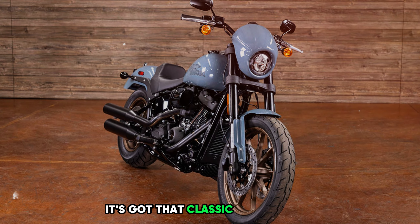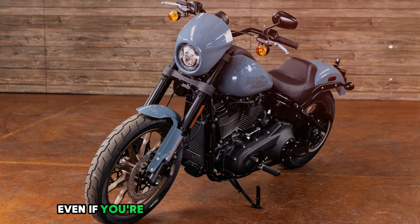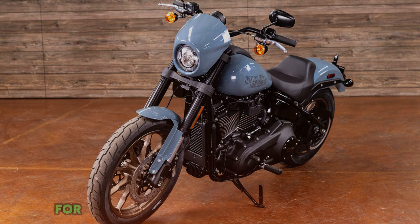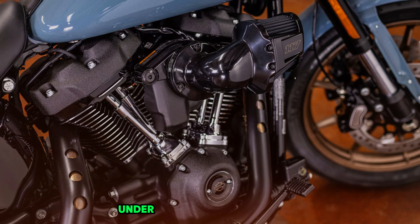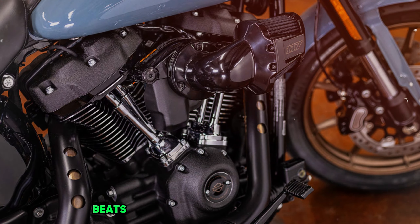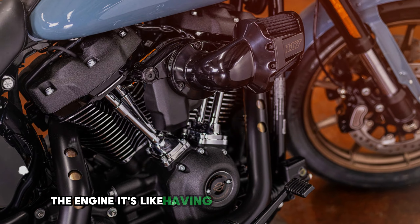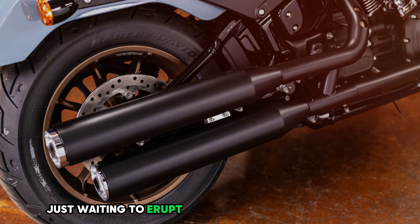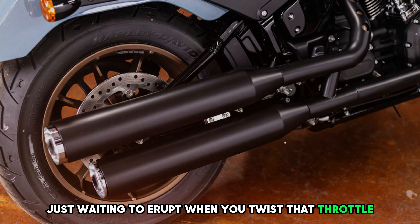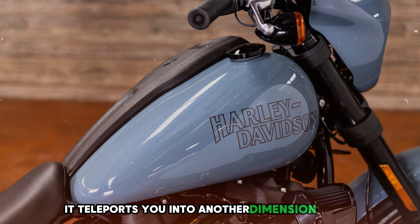It's got that classic Harley style that'll make you feel like a badass, even if you're just running to the grocery store for milk. But don't let its cool exterior fool you — under that tough-guy facade beats the heart of a true powerhouse. The engine? It's like having a volcano between your legs, just waiting to erupt. When you twist that throttle, it doesn't just go — it teleports you into another dimension of fun.